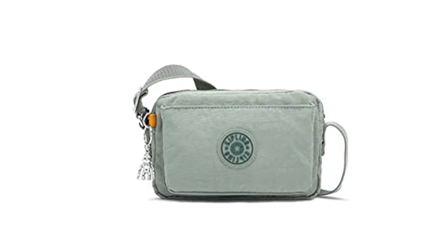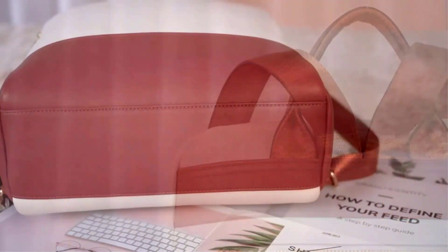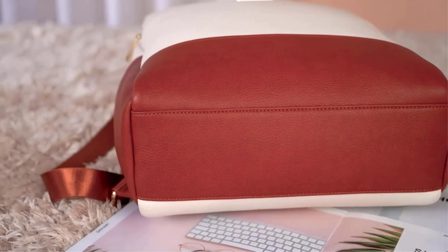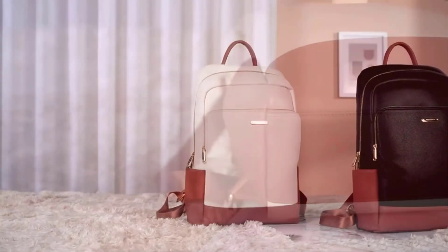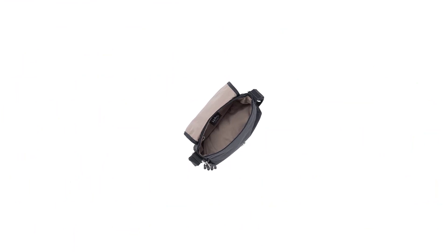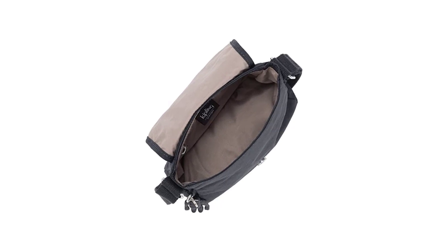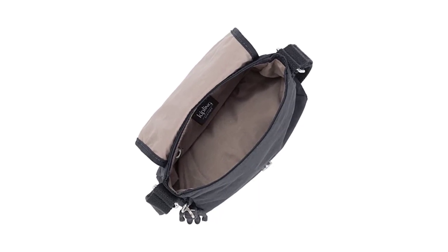It has a magnetic snap, one zip pocket on the front and one on the inside, adjustable shoulder straps, and a flap closure. This makes it a useful and stylish bag. The Kipling Women's Sabian U Mini Bag is water-resistant and very easy to clean, thanks to its nylon construction. You can use this bag to show off your personality.